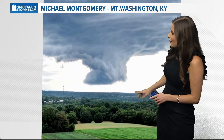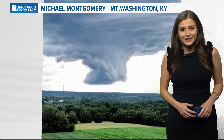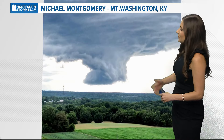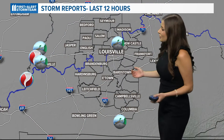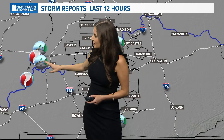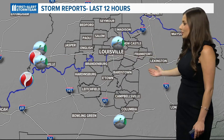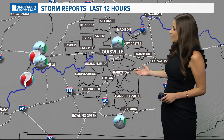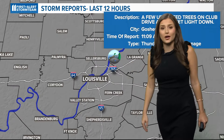That next step would be touching the ground, but this was captured by Michael Montgomery in Mount Washington, Kentucky. What an absolutely cool photo, and we can call it cool because it did not produce any damage. Looking at our storm reports, there were two tornado confirmations near the Evansville area in our community — that could have easily been in our area, but we kind of lucked out with this round.